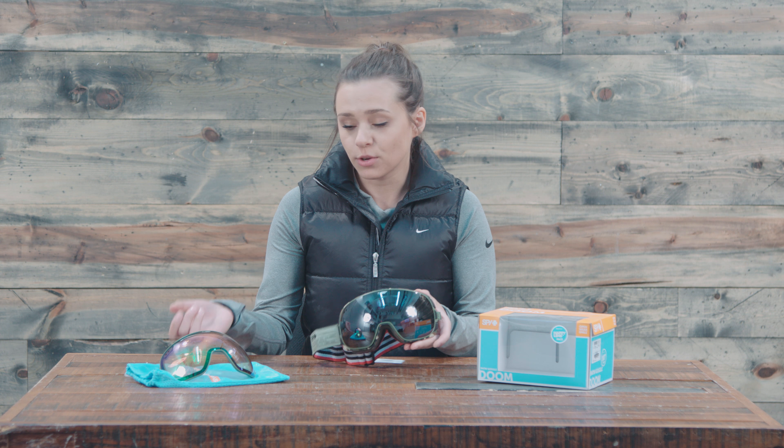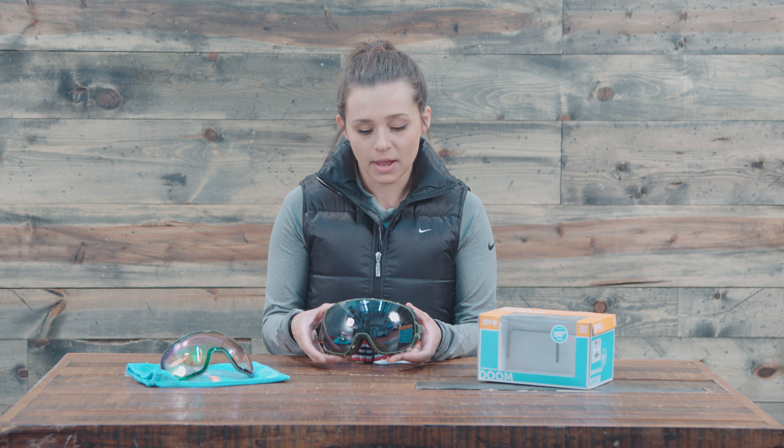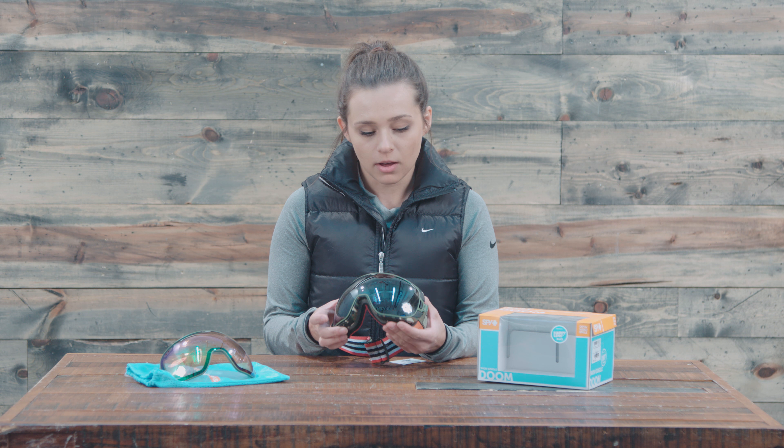I love the design, and with this, Spy's got a newer Lock Steady lens changing system. It's really great — you just kind of click out when you flex the frame and you can easily switch out your lenses just like that. So it's super convenient.